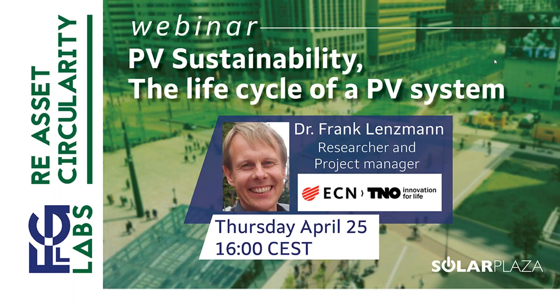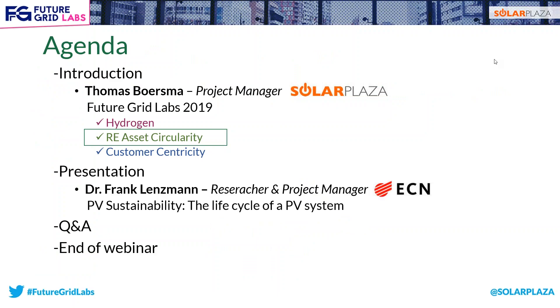Good morning, good afternoon, and good evening to all of you, and welcome to today's webinar about PV sustainability. Today's agenda: I'll start with a short introduction. I'm Thomas Burstmann, product manager at Solar Plaza. I'll tell you a little bit more about our upcoming Future Grid Labs, in which perspective we're doing this webinar today. Then we'll do the presentation, and in the end we will have a Q&A. You can already send questions during the presentation.